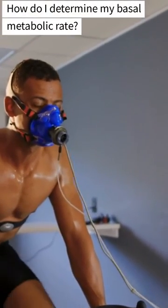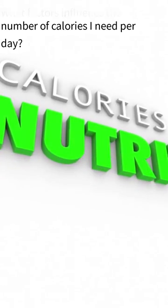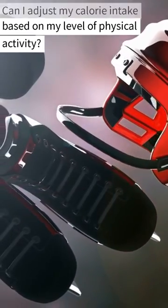Frequently asked questions include: How do I determine my basal metabolic rate? What factors influence the number of calories I need per day? And can I adjust my calorie intake based on my level of physical activity?